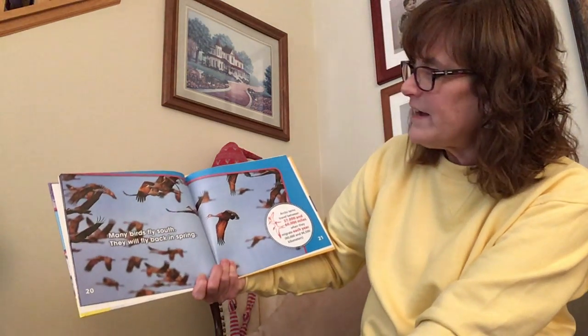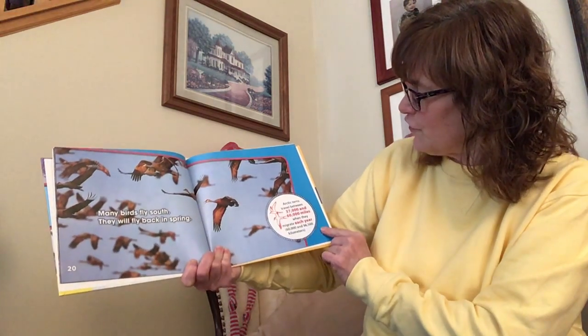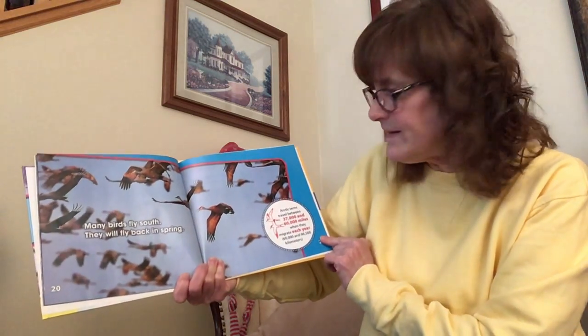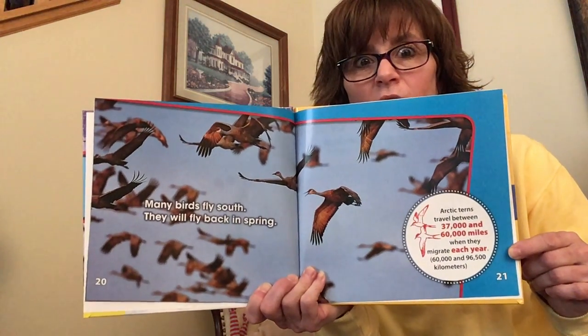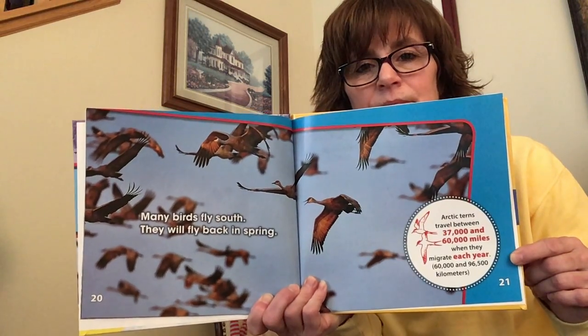Many birds fly south. They will fly back in the spring. Fun fact: Arctic terns travel between 37,000 and 60,000 miles when they migrate each year. That is so, so far.